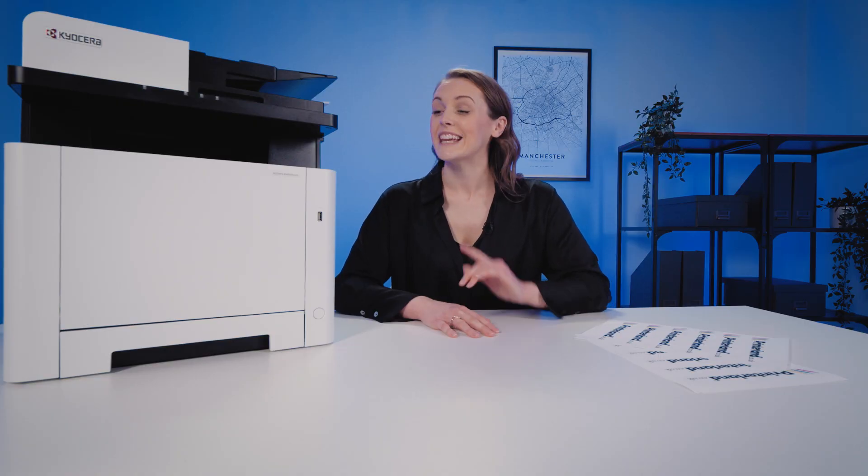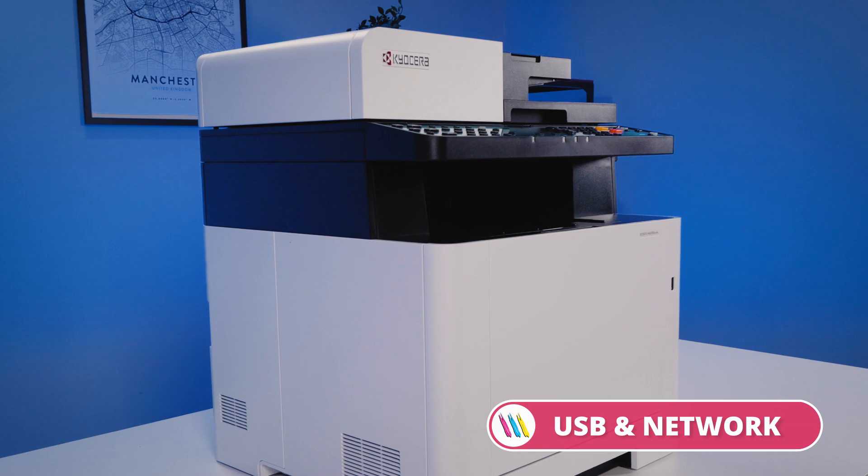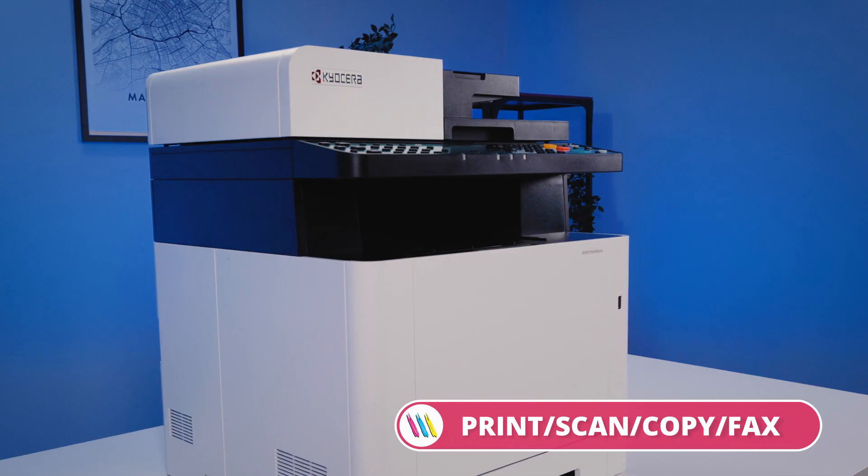No one says that. Well they will when they try the Kyocera Ecosys MA2100 CFX. For more details about this model, click the link below in the description or pick up the phone and speak with one of our printer experts. That's all for today — hope to see you again soon.